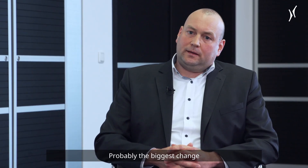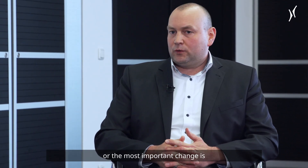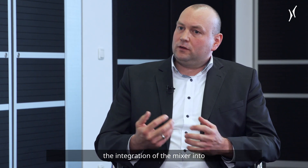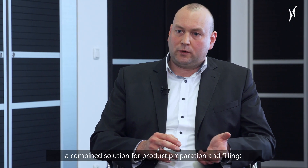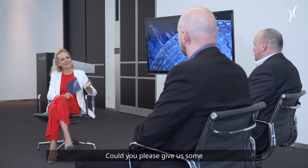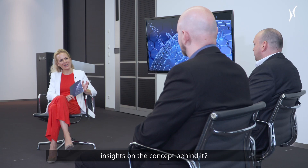Probably the most important change is the integration of the mixer into a combined solution for product preparation and filling: the module fill VFSM. Could you please give us some insights on the concept behind it?